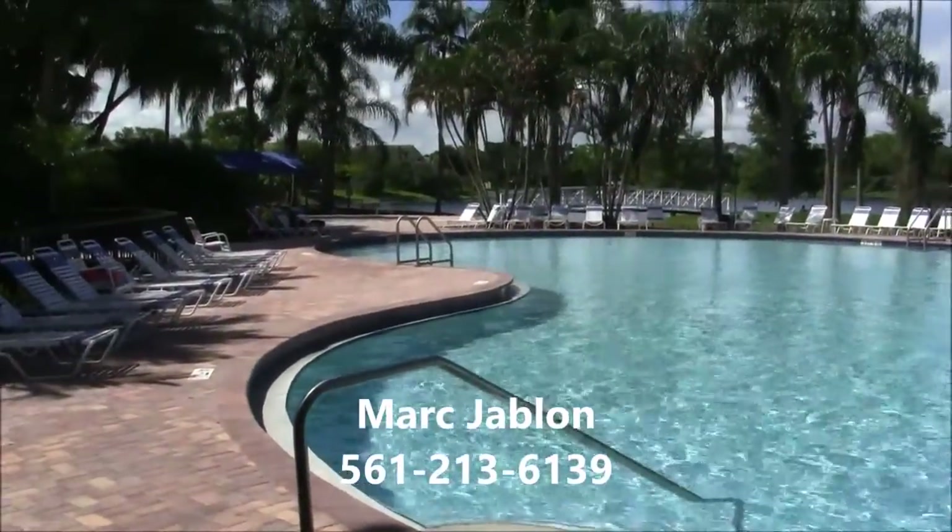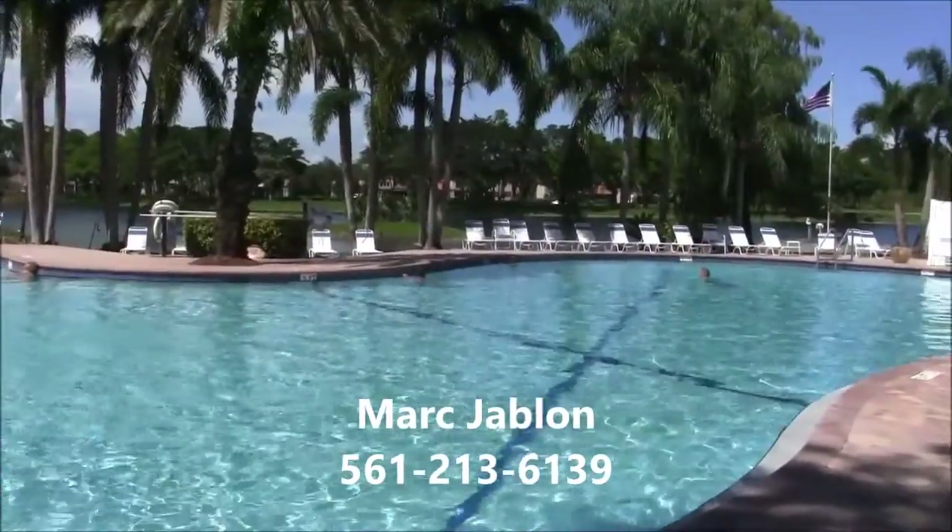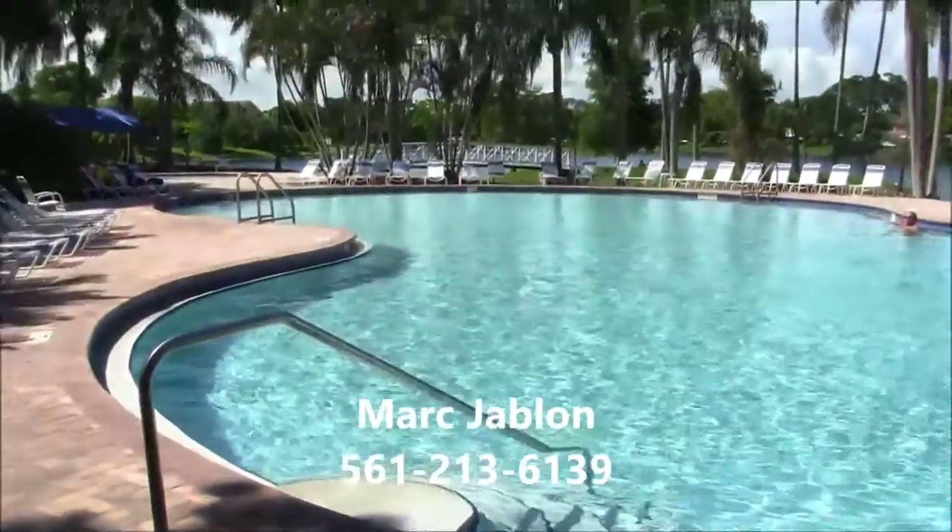If you're thinking about buying a home in Boca Raton, please call and ask me about Ventura, the little gem of a community in Mission Bay.